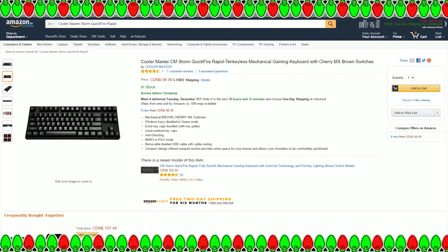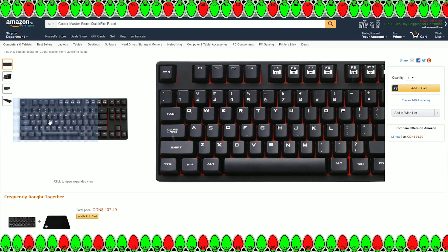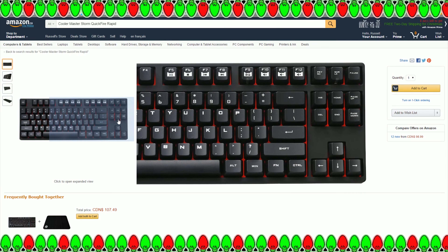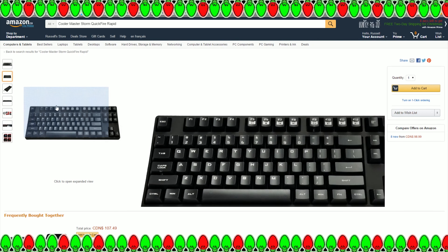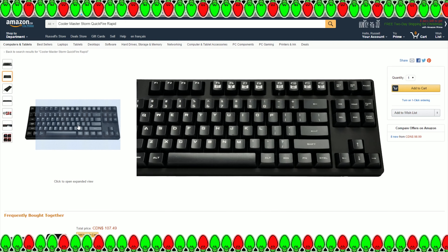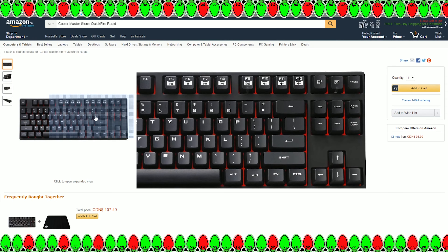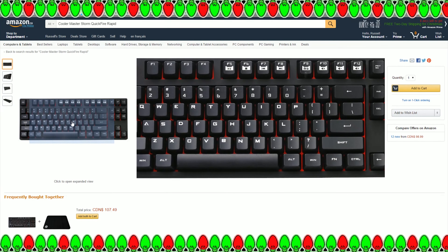One thing I forgot to mention: the Cherry MX Red switch version comes with a slightly different color backplate. The Brown switch model has a black backplate, while this Red switch model has a red backplate — a nice little added flair. But again, no LED lights or anything like that.